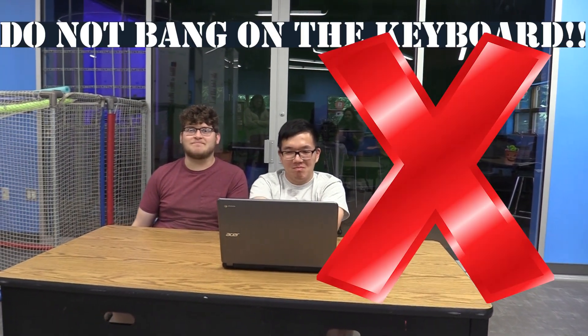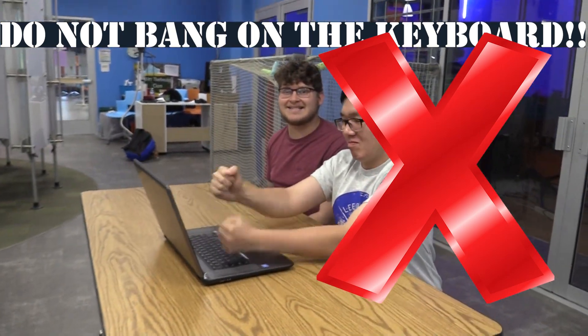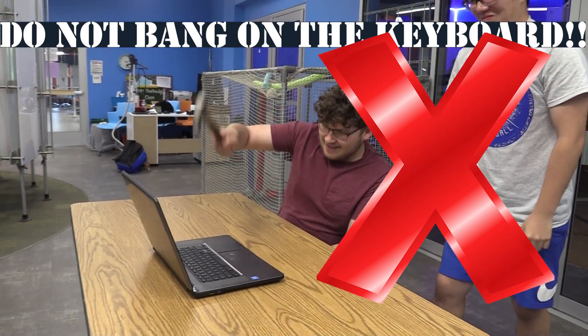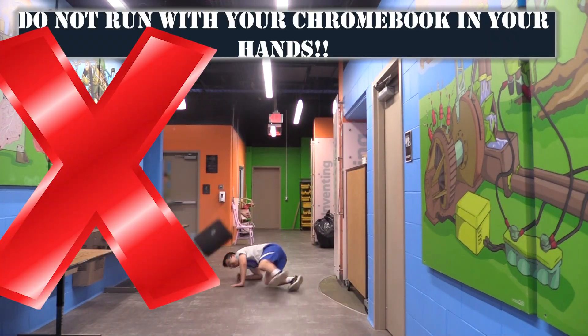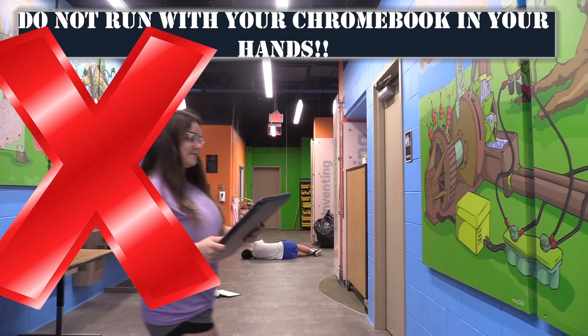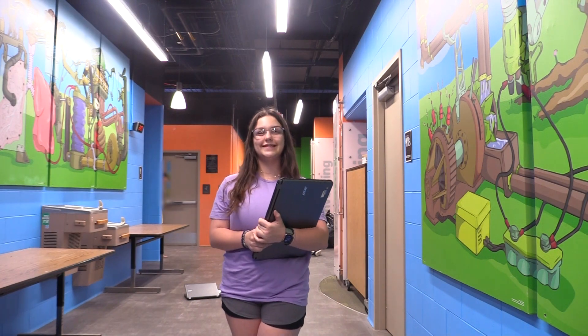Make sure to also avoid banging on the keyboard so we can avoid damaged or broken keys, as well as not running with your Chromebook in your hand. All of this and more is covered in the student Chromebook usage handbook that you and your parents must acknowledge when receiving the device.